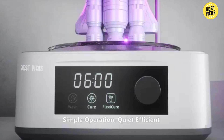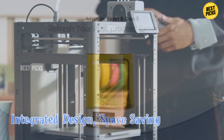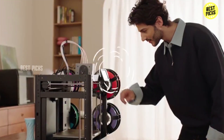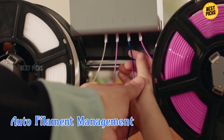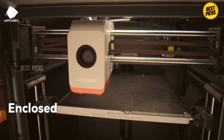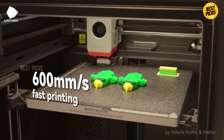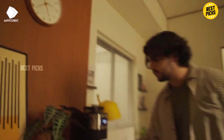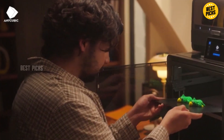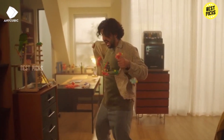Before you decide, think about what you print the most — small models, large pieces, flexible materials, or ultra-detailed prototypes. Your printing style will determine which one is truly the best for you. You'll find all the Amazon links in the description below, so feel free to explore prices, specs, and customer reviews. Which 3D printer are you currently using, or which one are you planning to buy in 2026? Drop your thoughts in the comments! Thanks for watching, and I'll see you in the next video!